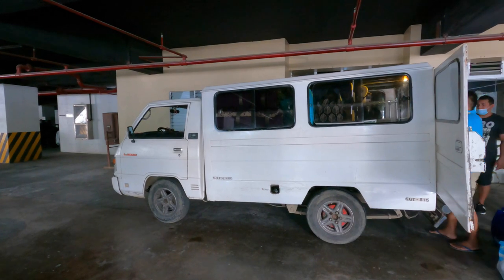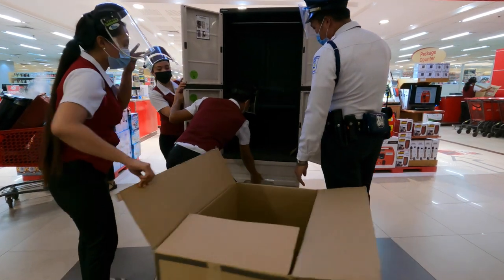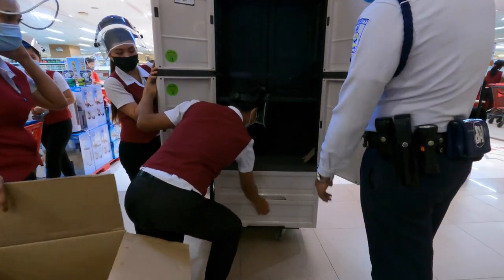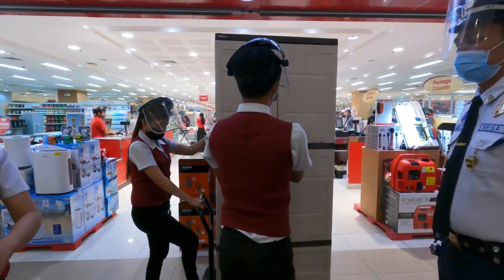You can do a search online, different marketplaces. Facebook has a marketplace and you can find people with small trucks, small vans, an Elf like this.